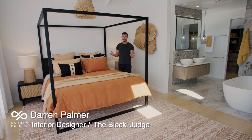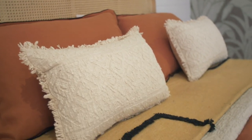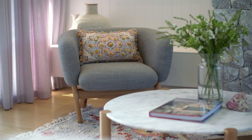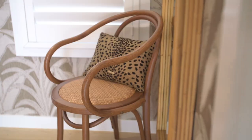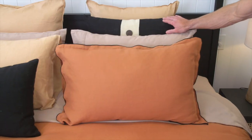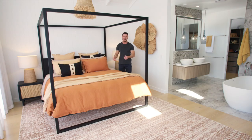Cushions are essential to decoration, especially when it comes to beds and sofas. They add shape, colour, texture and pattern interest. Just like my beautiful range here at Meijer.